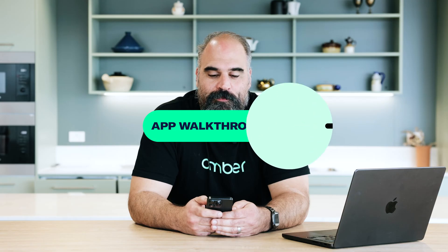Hi, my name is Miles and I'm the Staff Engineer at Amber Electric. Today I'm going to take you through some of the features of our phone app.